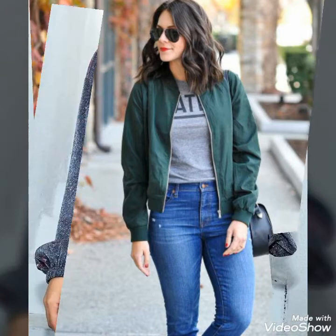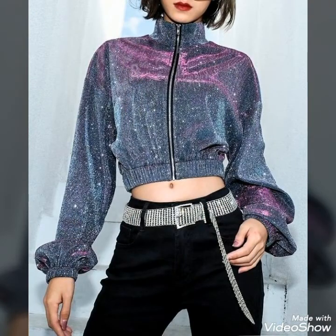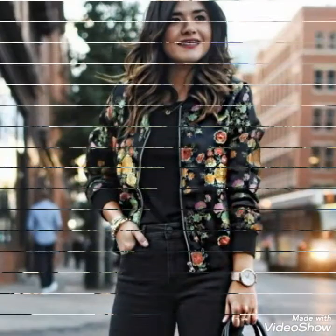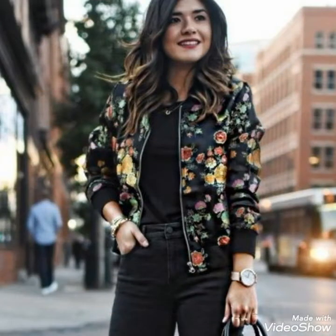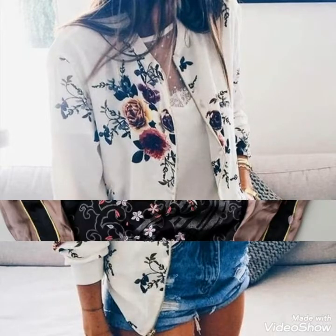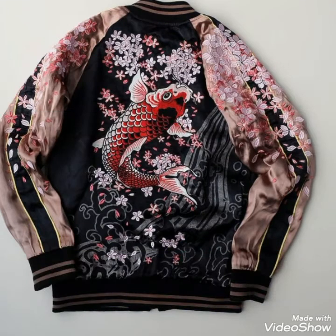In spring season, these floral print bomber jackets look very beautiful and very stylish. You should must try these beautiful and stylish bomber jackets. I hope you will look very charming and very beautiful by wearing these beautiful and stylish bomber jackets.